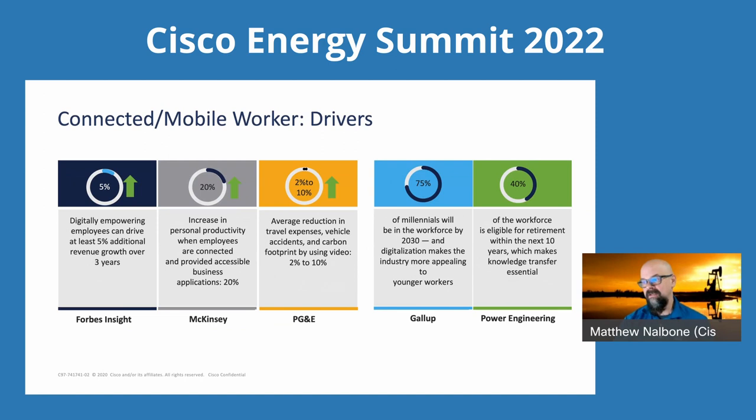Some of the other drivers and outcomes are measurable. Digitally empowering employees can increase revenue growth over 5% — this is referenceable from the Forbes Insight survey, showing companies are actually getting these results. McKinsey reports a 20% increase in personal productivity for personnel who are connected and able to access their applications as needed. PG&E reports a 2 to 10% reduction in their carbon footprint, reducing vehicle accidents, travel expenses, and obviously insurance decreases as well. There are a lot of things that can be tied to this.